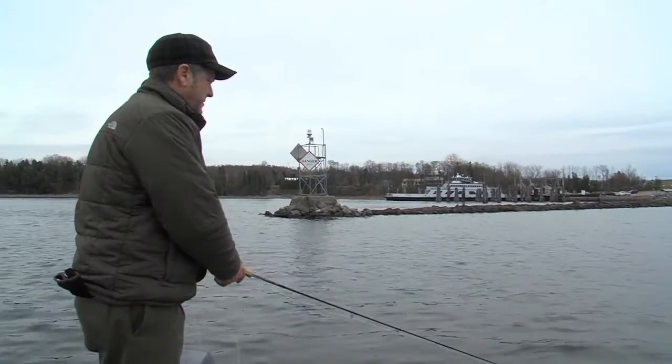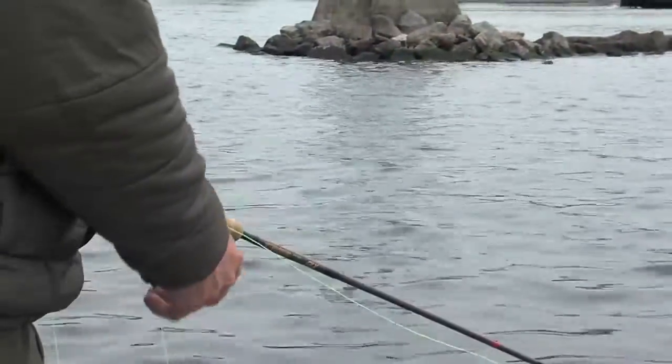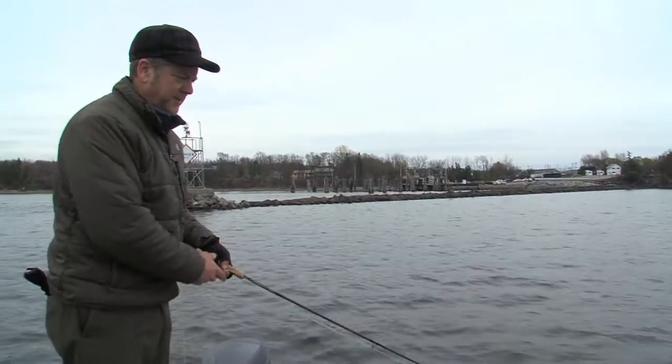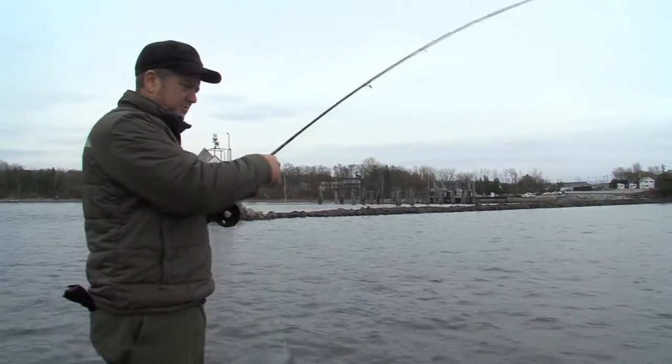A lot of creatures can latch onto your fly while stripping in your line, but when a laker grabs the fly, there's usually no doubt about it. Something banged it — banged it on the pause. It may have been a perch, it was a peck-peck... there we go. It came back, whatever the heck it was, and it's no perch.